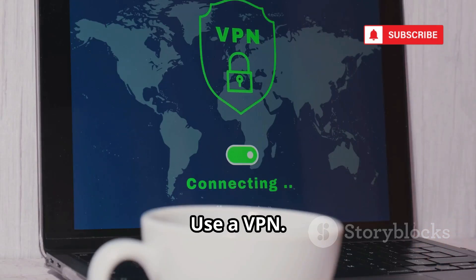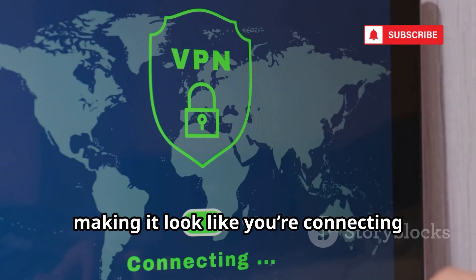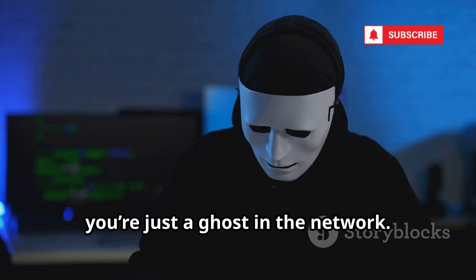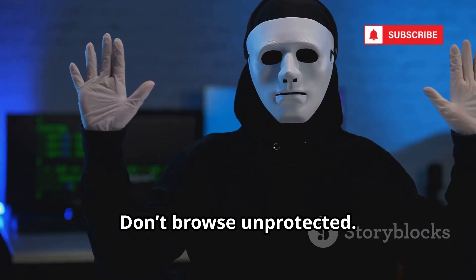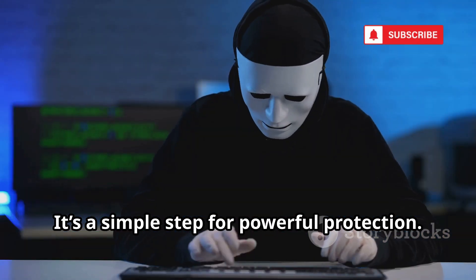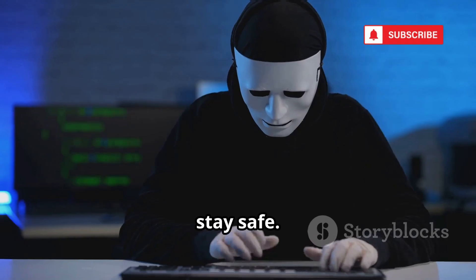The best defense? Use a VPN. A VPN masks your real IP, making it look like you're connecting from somewhere else. To hackers, you're just a ghost in the network. Don't browse unprotected. Use a VPN and keep your digital address private. It's a simple step for powerful protection. Stay hidden, stay safe.